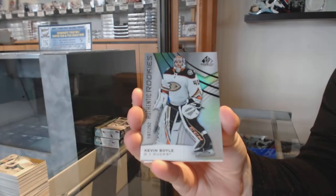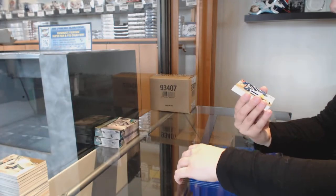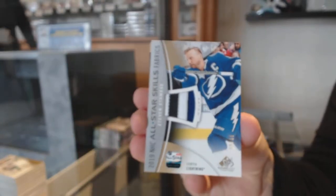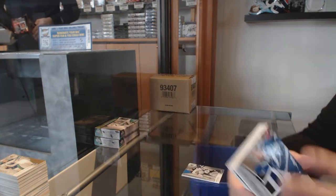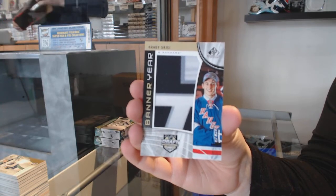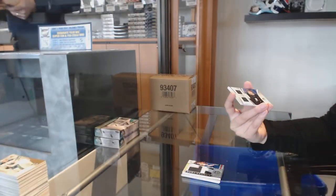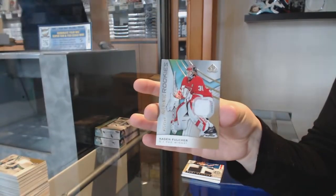We've got a rainbow number 292 for the Anaheim Ducks, Kevin Boyle. Number 104 orange for Edmonton, Connor McDavid. We've got an all-star patch number 35 for the Tampa Bay Lightning, Steven Stamkos. Banner year for the New York Rangers, Brady Shea. Showcase standouts dual jersey for Chicago, Alex Dabrinkat. And rookie jersey for Detroit, Caden Fulcher.